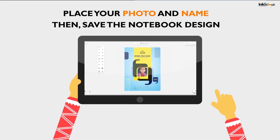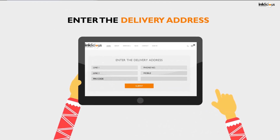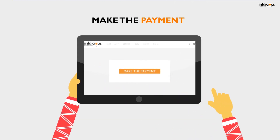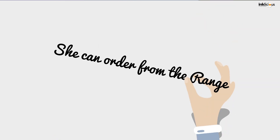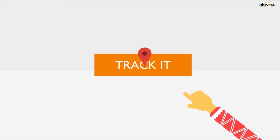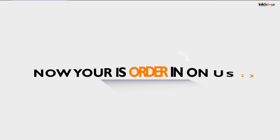Place your photo and name, then save the notebook design. Enter the delivery address and make the payment. She can order from the range that she has decided to buy, and you can track it by the code sent on your email address.